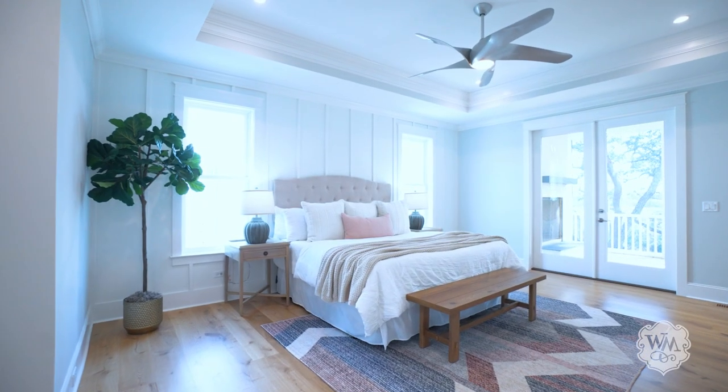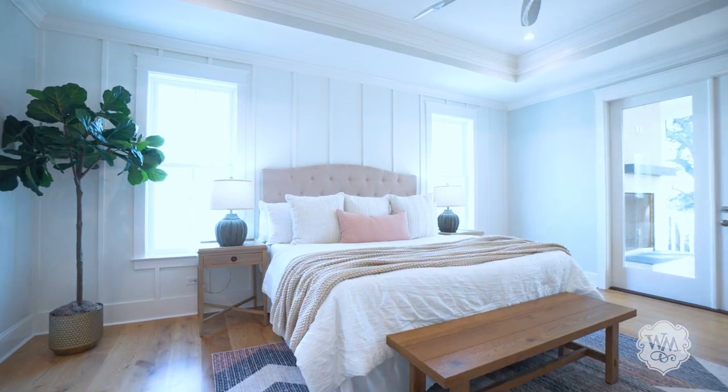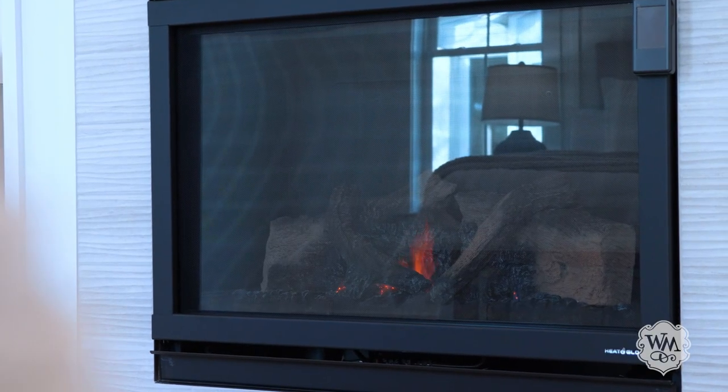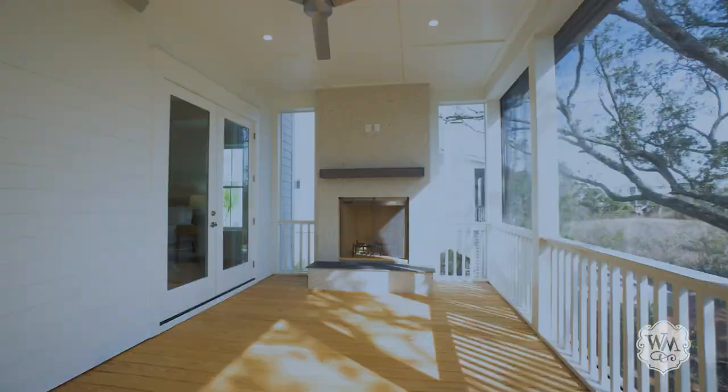The first-floor owner's suite offers abundant natural light, balanced with the coziness of board and batten trim and a gas fireplace. French doors lead to the screened-in porch and an outdoor fireplace that will surely beckon on fall evenings.